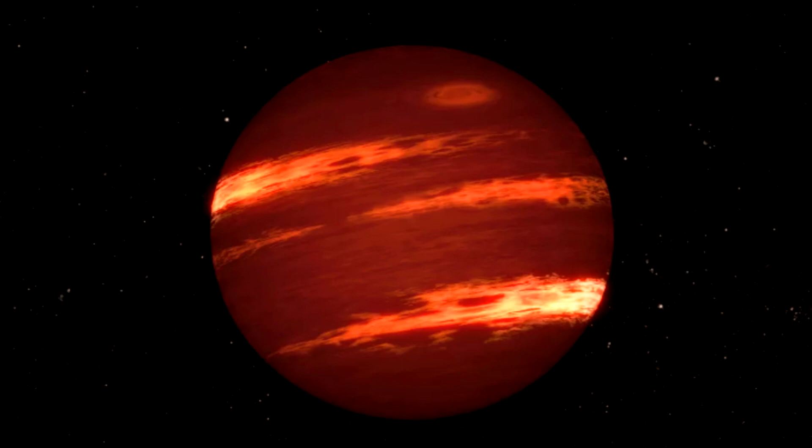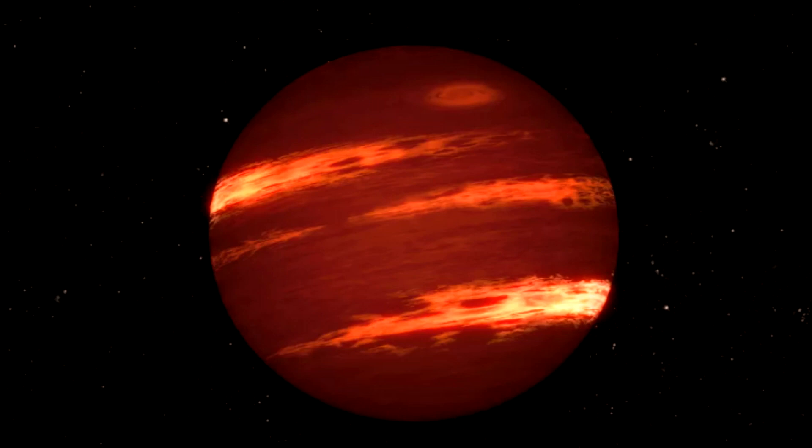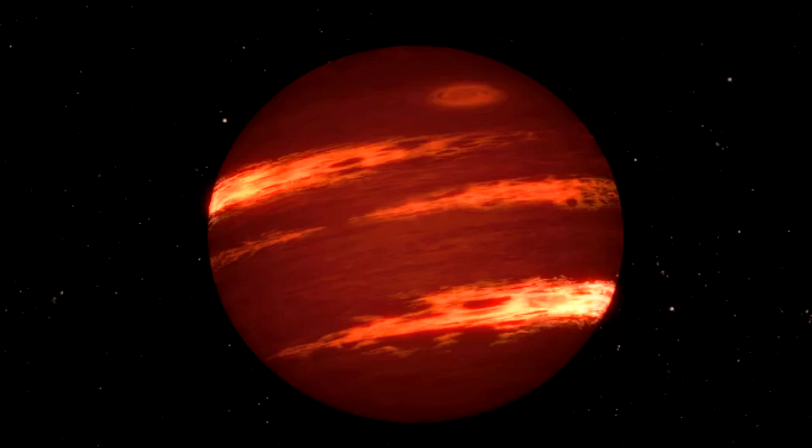While brown dwarfs can burn regular hydrogen, they can produce their own light and heat by burning deuterium, a less common isotope of hydrogen that contains an extra neutron. The brown dwarf in question is called VHS-1256b and orbits two small red dwarf stars, some 72 light-years from Earth in the constellation Corvus, or Crow, in the southern sky.